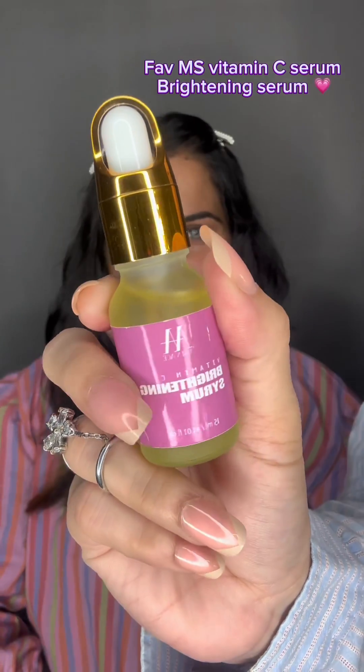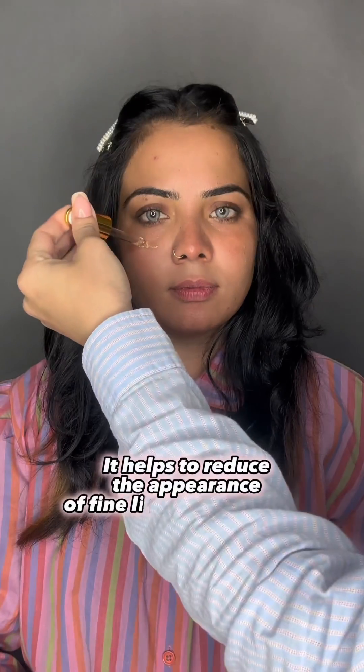Hey guys! Assalamualaikum! Today we are going to do strawberry makeup, which is very trending. It is very important to prepare for this look.